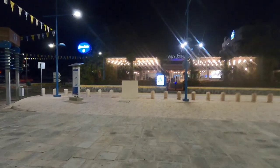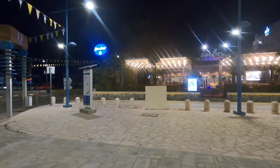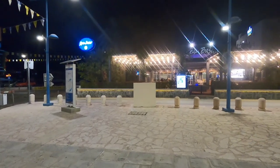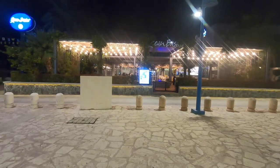Hi guys, George from Cyprus Insights, and tonight we're at the Ocean Basket at Ayia Napa. It's the 4th of January, it's a little bit chilly — well, it's 11 degrees, but it feels like 4 to me.